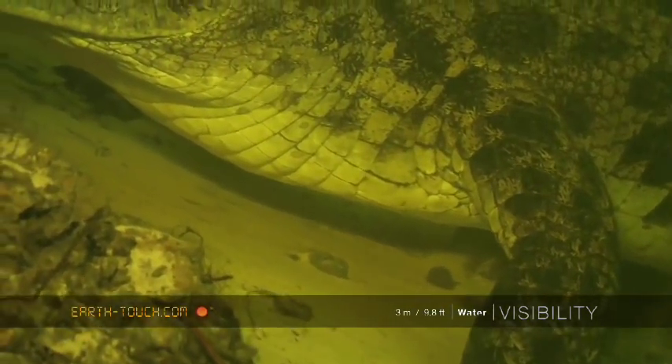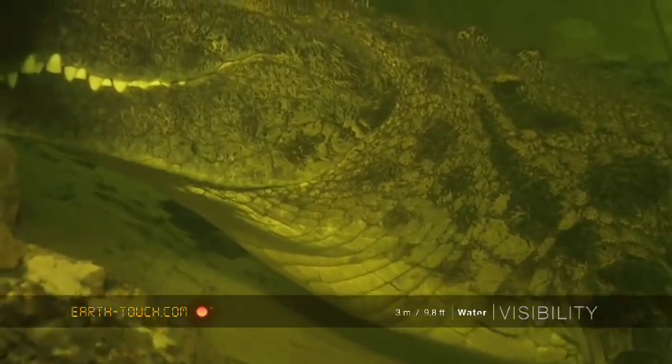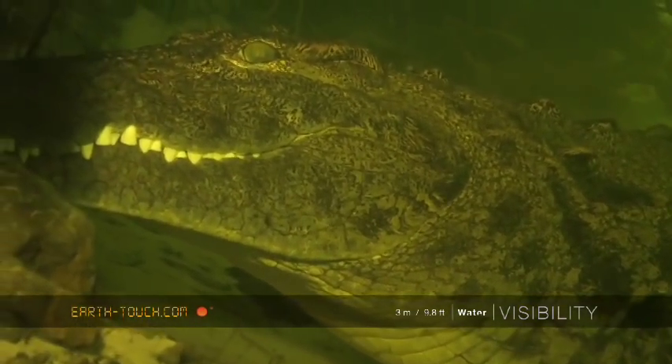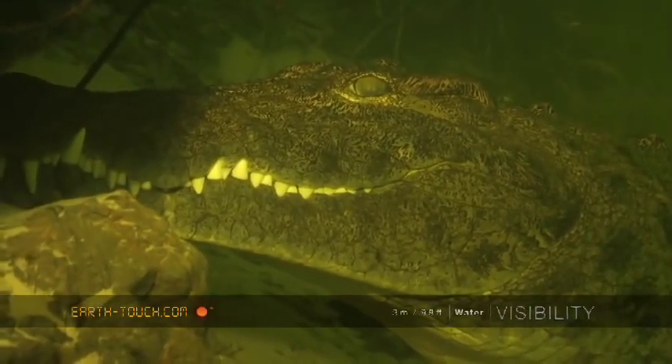Crocodiles have beautiful patterns on their scales — quite intricate detail around their eyes and on their face — and each scale has its own set of dots, almost like dominoes.